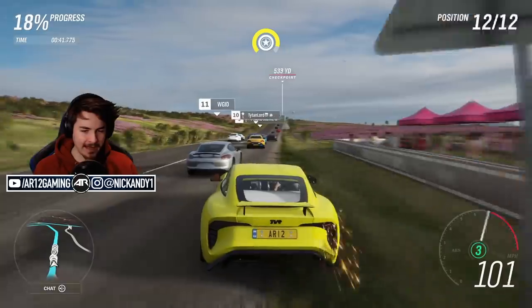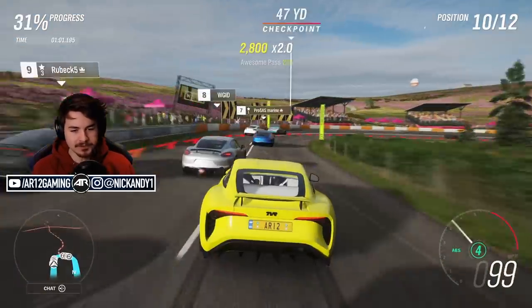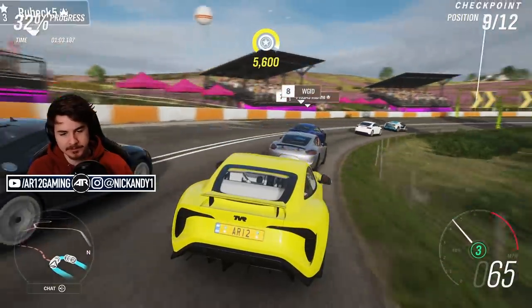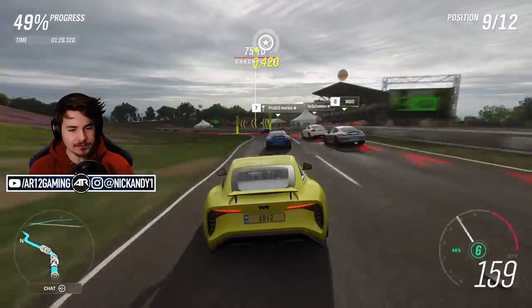Obviously from the factory it's built as a road car, even though they didn't put a trunk on it. We'll see what options are available in terms of customization for the TVR and go from there. It's not super good at setup.